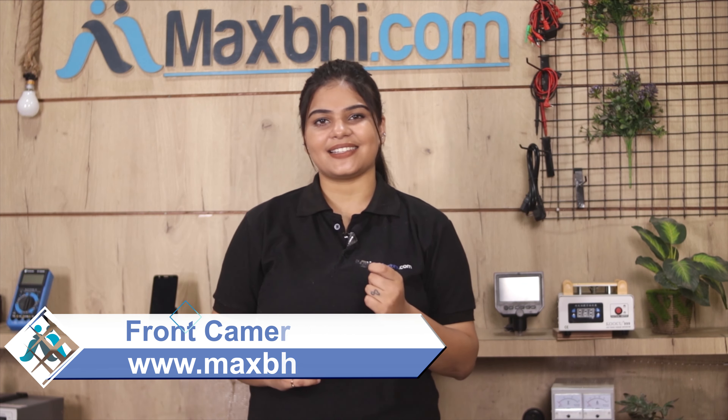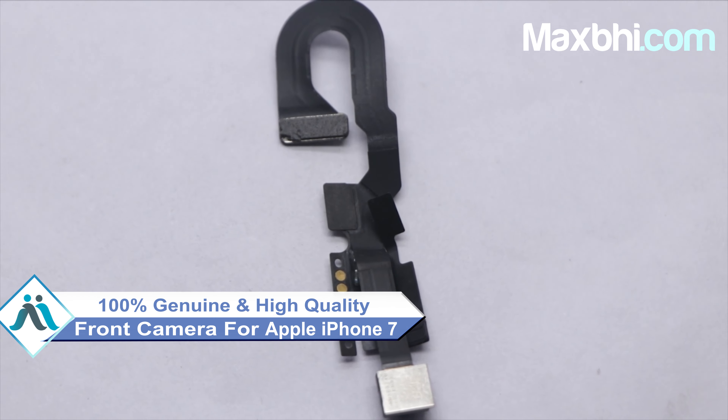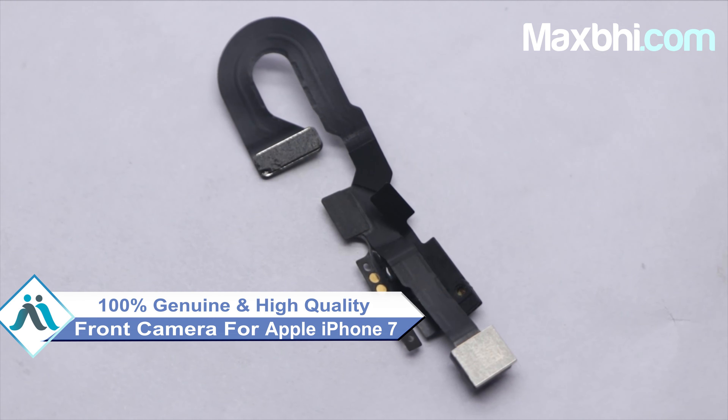Yes friends, you can use your Apple iPhone 7's new front camera. This front camera is a 100% genuine quality product which works similar to your original product with a perfect fit for your Apple iPhone 7. This front camera is tested by our quality team and inspected, and after the quality assurance, the front camera is sold.